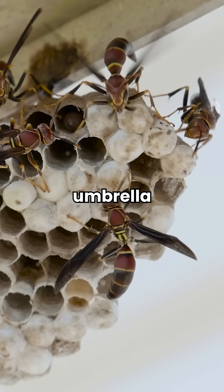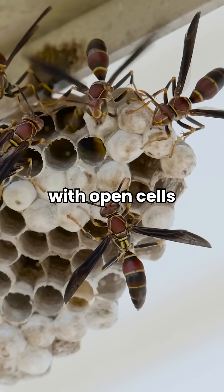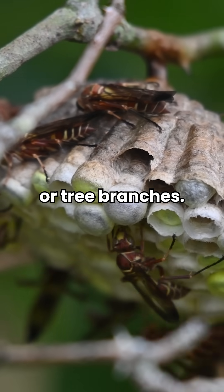Paper wasps build their signature umbrella-shaped nests with open cells, typically hanging from porches or tree branches.